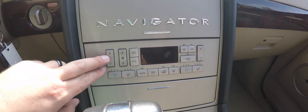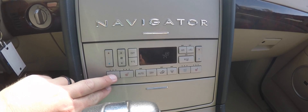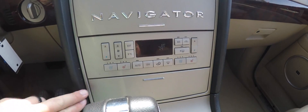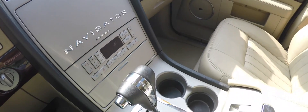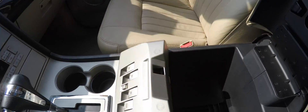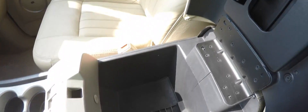Moving further down, dual zone automatic climate control, and you've also got ventilated seats and heated seats. There are dual front cup holders, and all your window switches are on the center console, along with a large amount of storage in your center armrest.